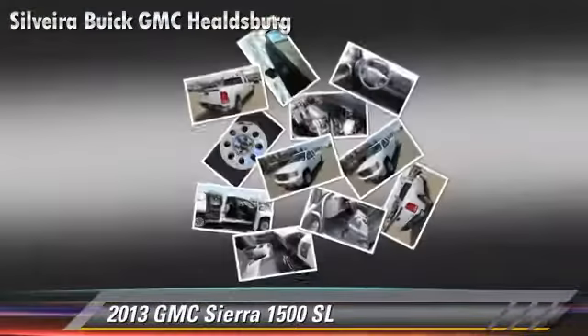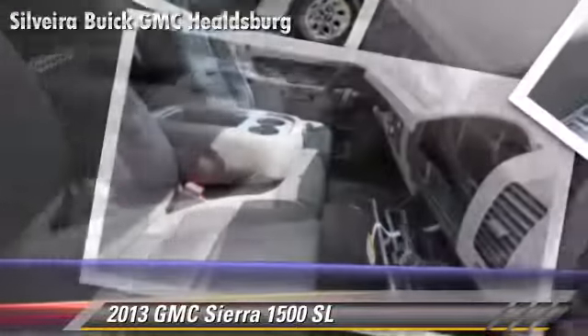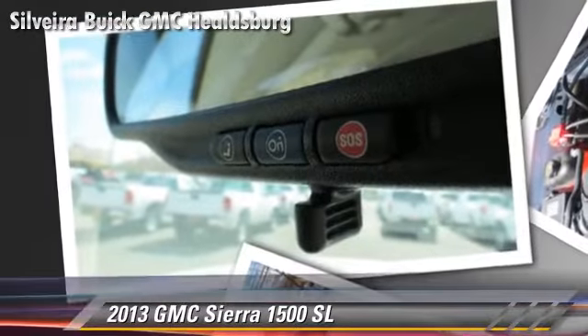This GMC features privacy glass, dual front airbags, and power steering. Safety features include traction control, ABS, and stability control.